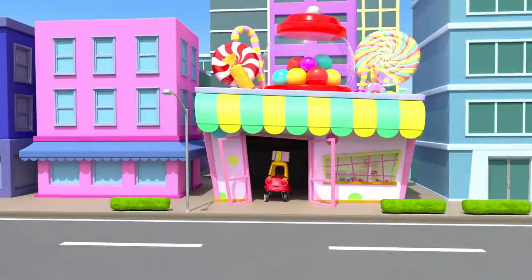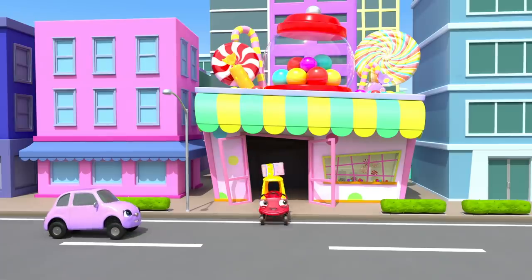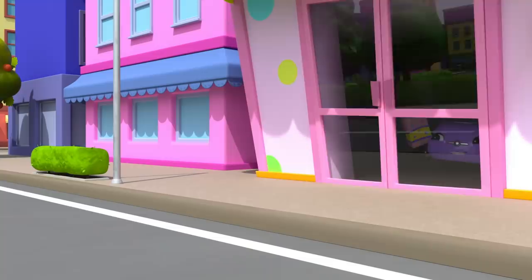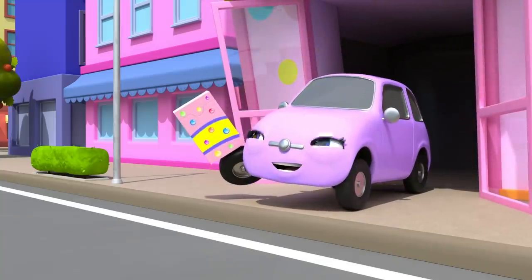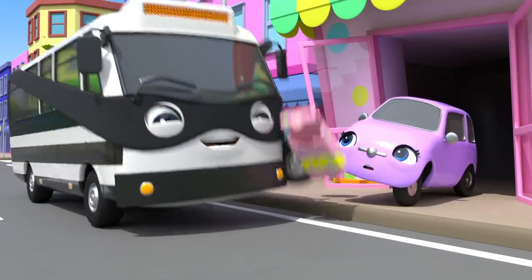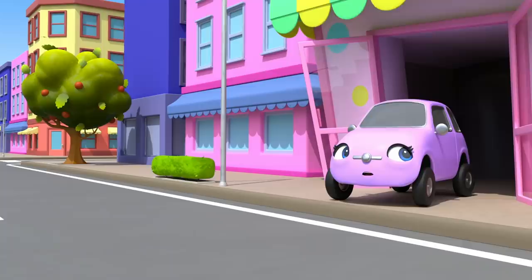Look, it's Cozy Coop at the sweet shop, and they've bought some tasty sweets. Now here comes Scout — she wants to get some sweets too. They look tasty. But uh-oh, it's that mean old bully, Bandit Bus. He's stolen Scout's sweets and eaten them. How mean of him. Poor Scout.